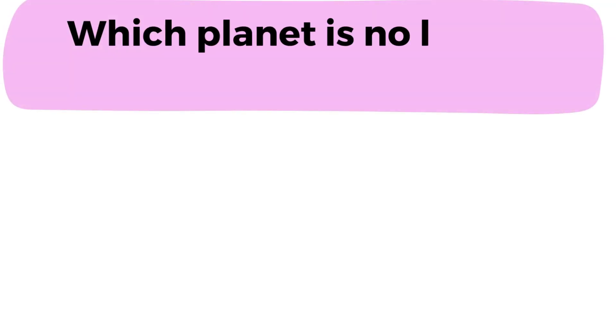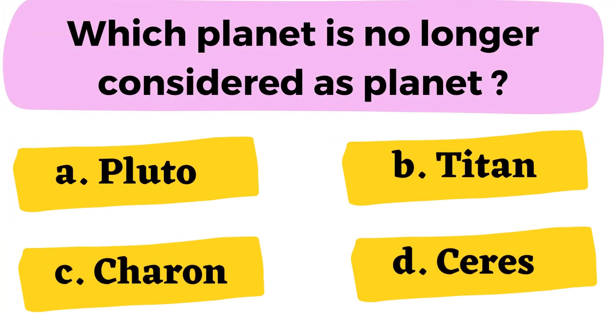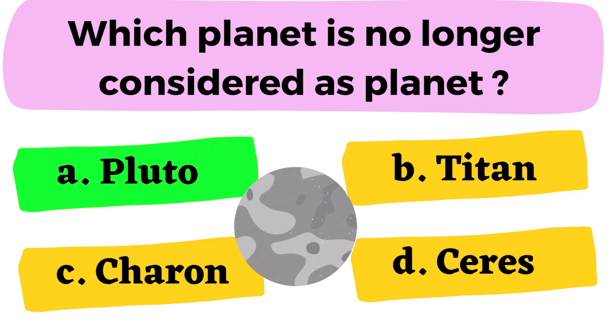Question number 4: Which planet is no longer considered a planet? A. Pluto B. Titan C. Charon D. Cyrus. The correct answer is option A. Pluto.